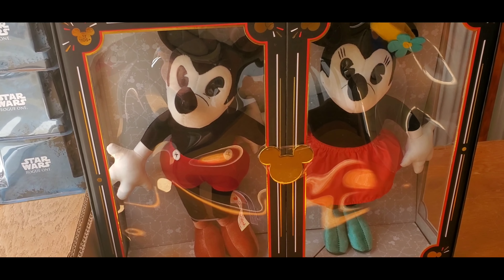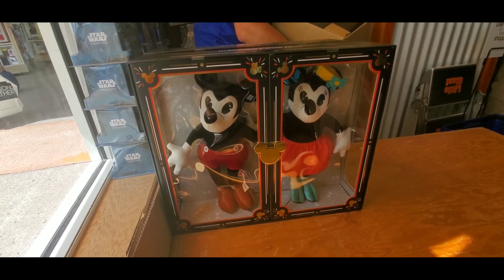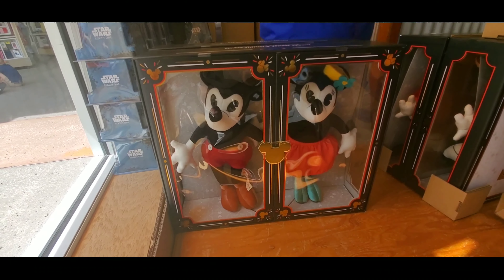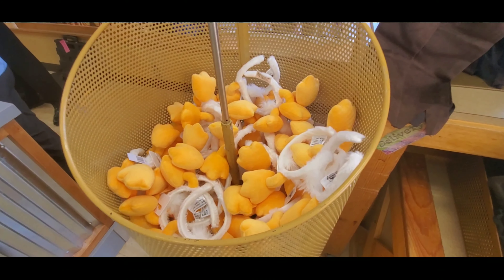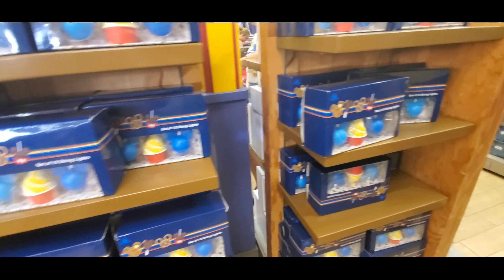Coming into the store, they've got some of these — I have not been able to get my hands on them. They went up to a limit of two per person instead of one, but it is crazy in here today. They've got the Donald ears back in stock and they are $2.99!